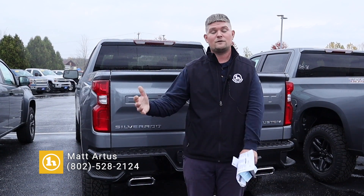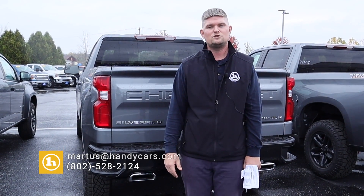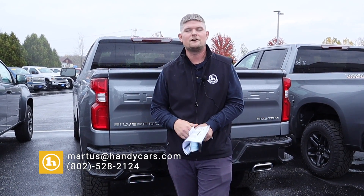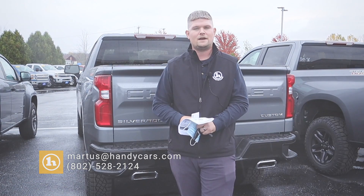It's 4G LTE Wi-Fi capable and also has Apple CarPlay and Android Auto connectivity. I'm excited to finish up this deal with you guys — thank you so much for sticking with me as we negotiated through it. I look forward to meeting with you when you come in to pick up the truck. My number here is 802-528-2124, and as always, when you're short on time, shop online at handycars.com. Thanks Shawn and Tiffany, have a great day!